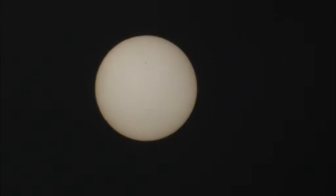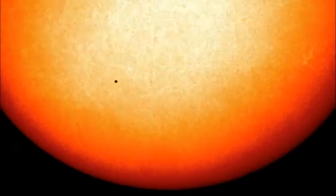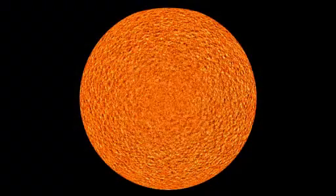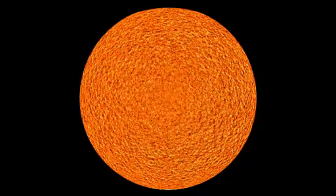Like weather on Earth, solar conditions are moderate most of the time. Even though the sun belches out a million tons of energetic particles every second, this solar wind is so spread out it's like a warm, steady breeze.